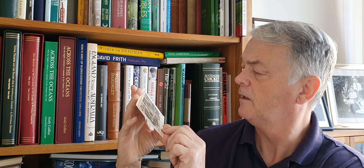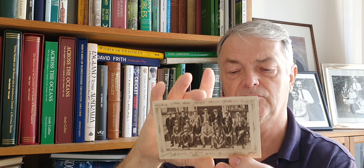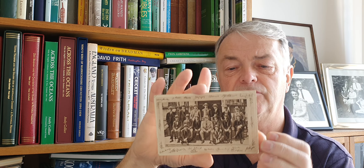The last postcard I'm going to show you is this one of the 1921 side, with a massive Armstrong right in the front. This one is a Tuck's postcard - the victorious 1921 Australian team, produced by Raphael Tuck and Son. The proceeds from the sale of this postcard were given to the funds of the Royal Free Hospital, Gray's Inn Road, London, which was founded in 1828 for the relief of the sick poor. A very nice Tuck's postcard.